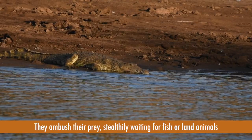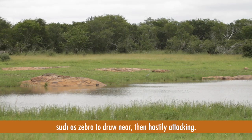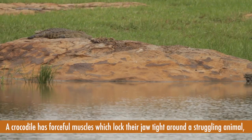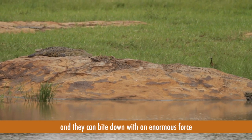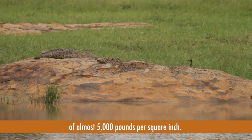Crocodiles ambush their prey, stealthily waiting for fish or land animals such as zebra to draw near, then hastily attacking. A crocodile has forceful muscles which lock their jaw tight around a struggling animal, and they can bite down with an enormous force of almost 5000 pounds per square inch.